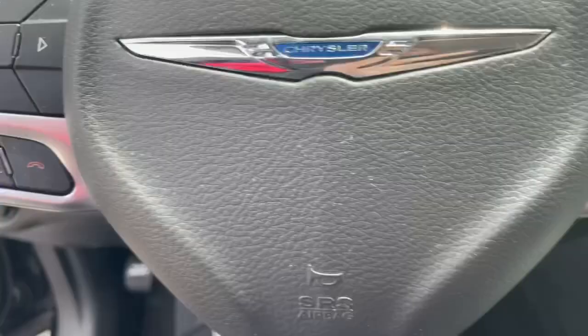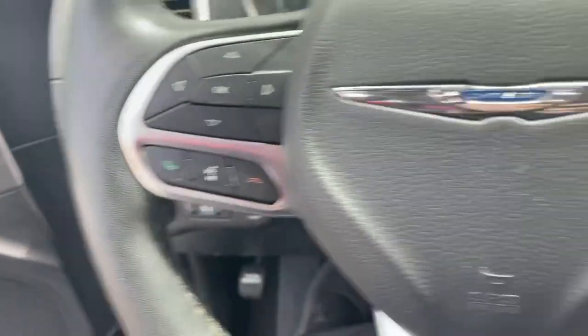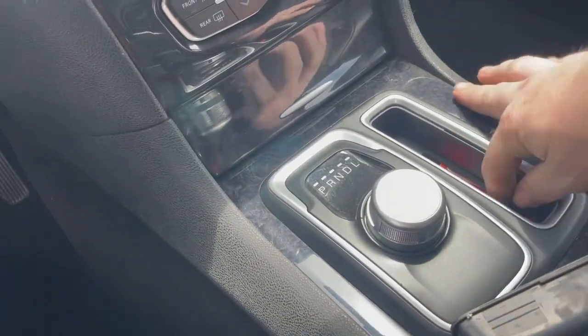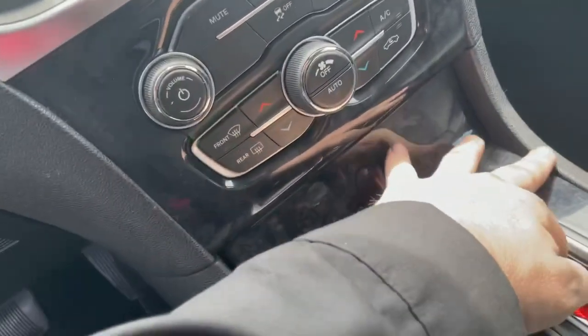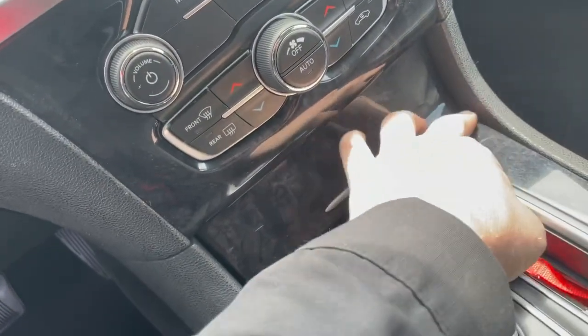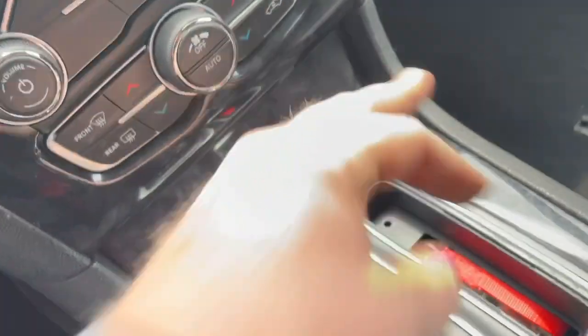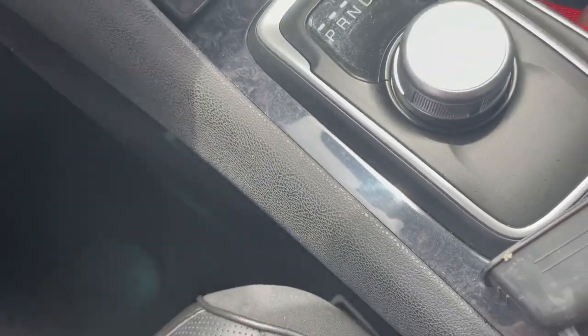Chrysler 300 too — that sucks. This is a 2020 Chrysler 300. One of the best things I love about towing this car is it has great hook points on the bottom. Look at that. Getting your car into neutral is just a little pull of a thing. Just gotta get it out of here. There we go.